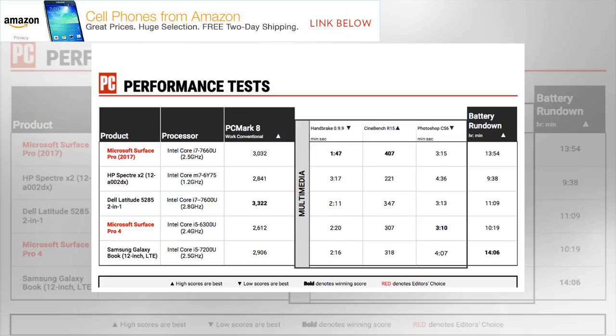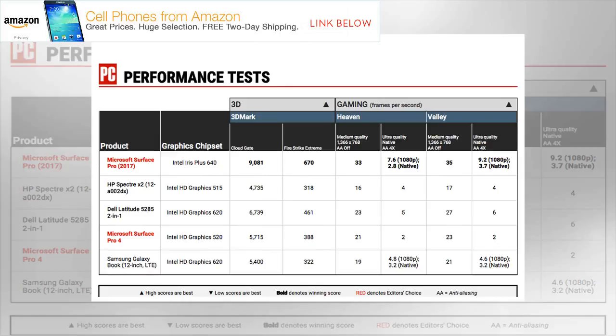It's expensive, but the Surface Pro delivers the design and build quality along with the speed and overall performance to lure artists and media professionals to the tablet camp, making it our latest editor's choice.